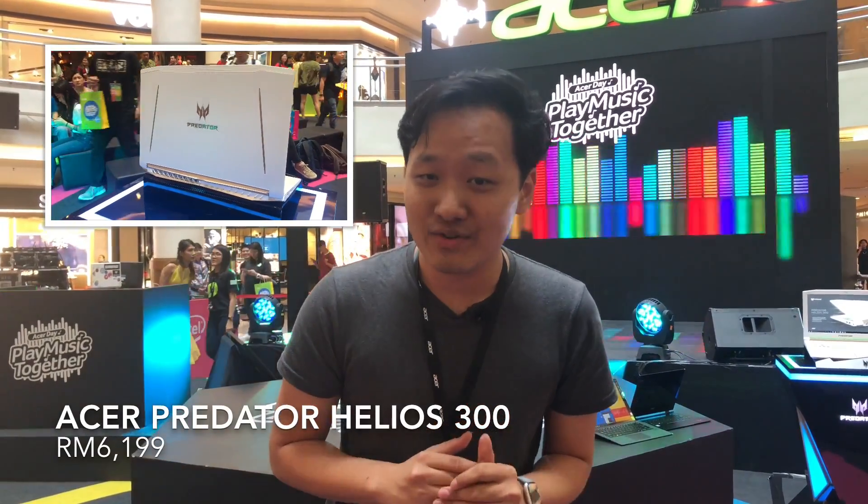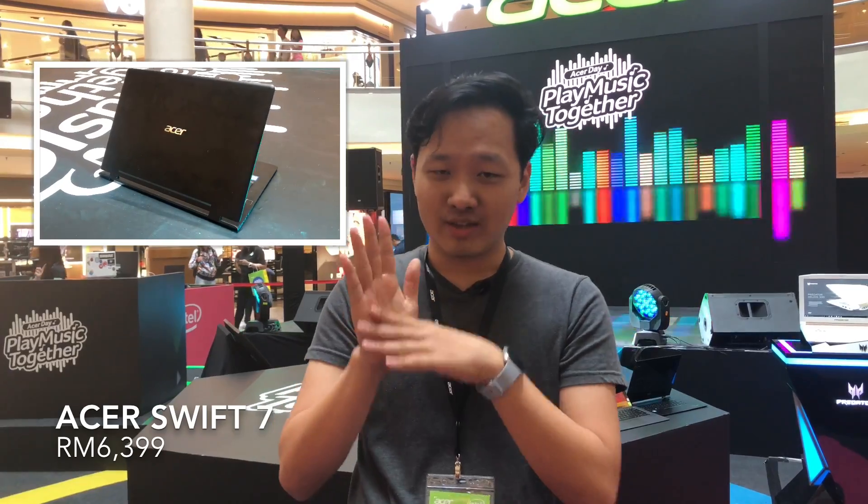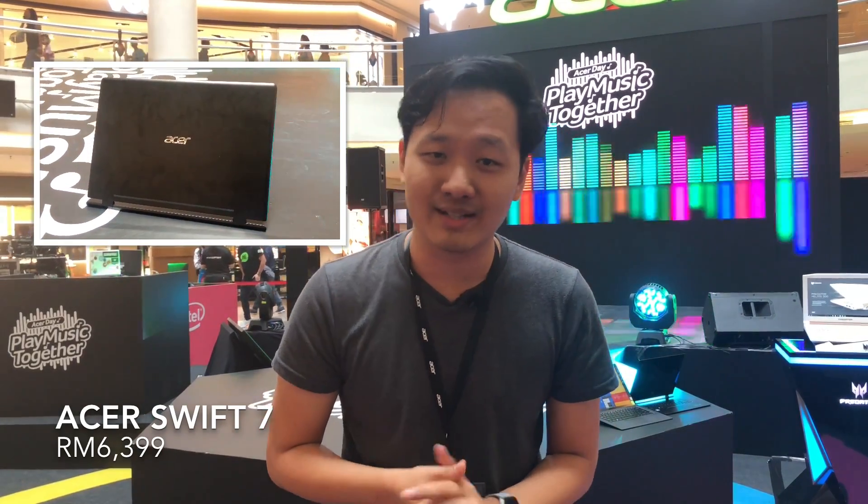It has a 14 inch full HD display, making it slightly bigger than the Acer Switch 7 which only has a 13.5 inch display, but it trades some power for more portability and a lot more slimness. The Acer Predator Helios 300 is priced at RM6,199, the Acer Swift 7 is priced at RM6,399, and the powerful Switch 7 Black Edition will cost you RM6,999.